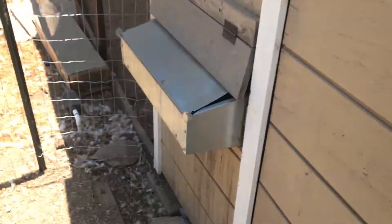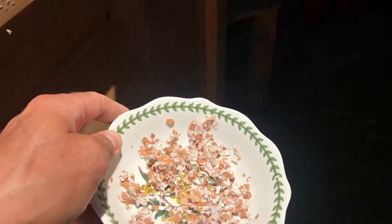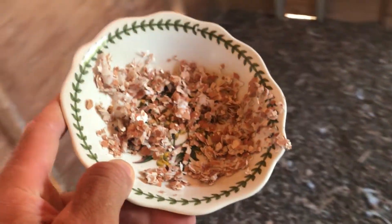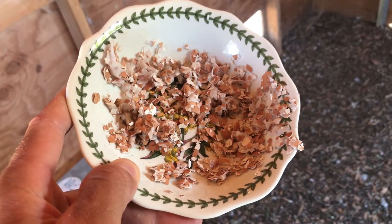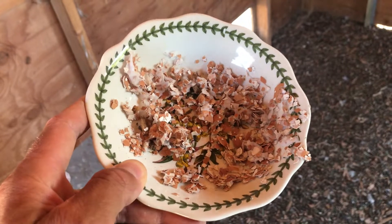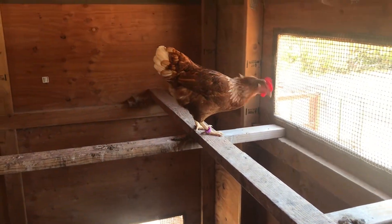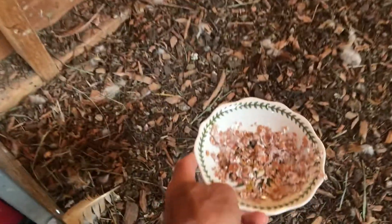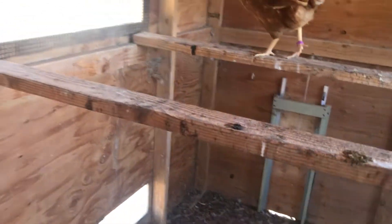I've got the little doggy door closed and she's going to try and follow me out, but the main door will be closed. Before I do that, I've got one option — a lifeline for her. I've got a bowl of crushed eggshells — I took about four eggshells, washed them out really good, crushed them up by hand, and kept rinsing them. If this is a calcium deficiency problem causing her to eat eggs, this could be the fix. I'm going to leave this in here along with an egg and give her a chance to redeem herself.